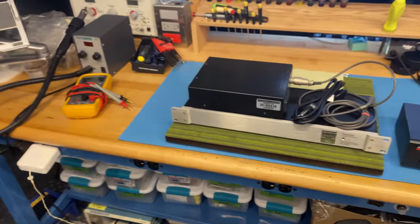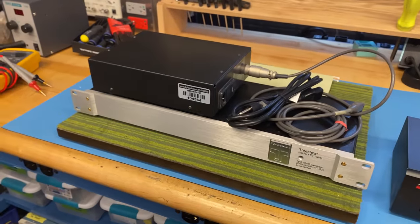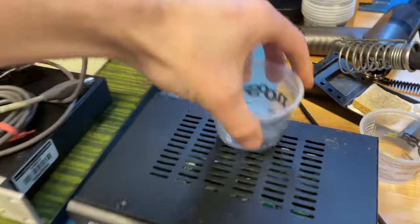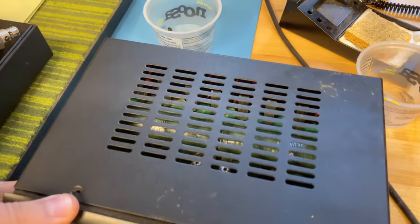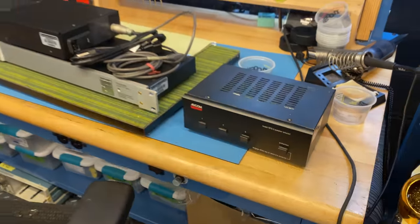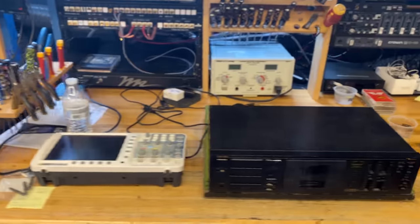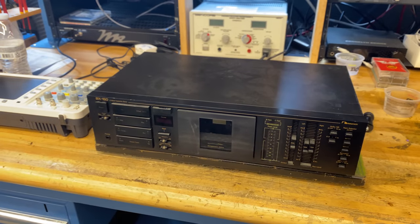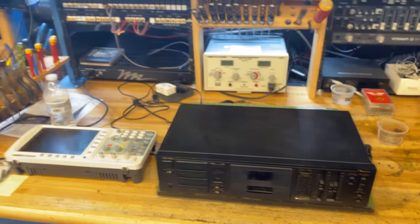On the bench, just getting ready to test this Threshold phono stage. We also got in another one of these Adcom speaker selectors with the balancing resistors — this allows you a little safety margin when doing speaker switching, and these always sell quickly. Got an entry-level Nakamichi two-head cassette deck that will be going up shortly. These have been in high demand lately.